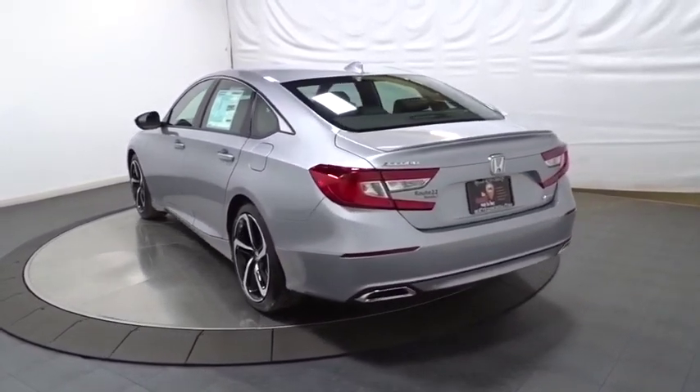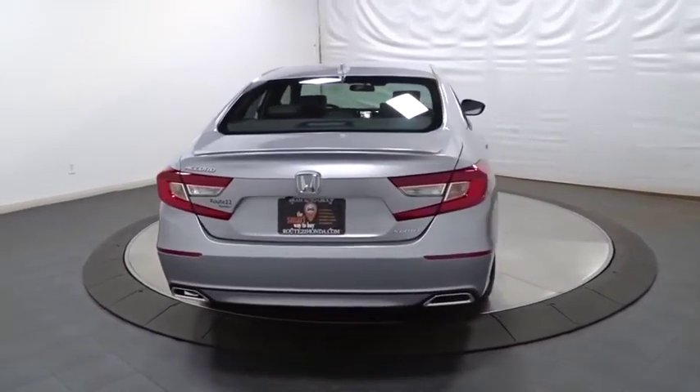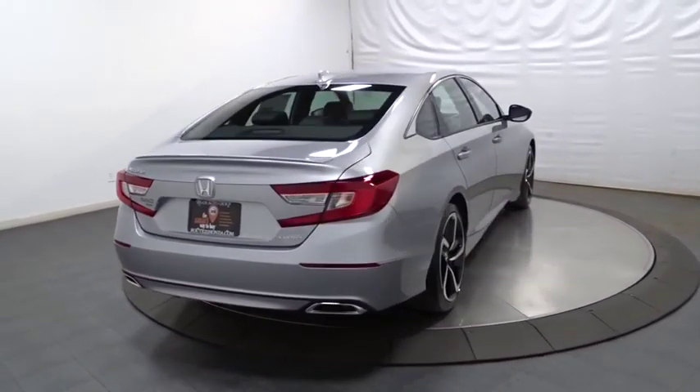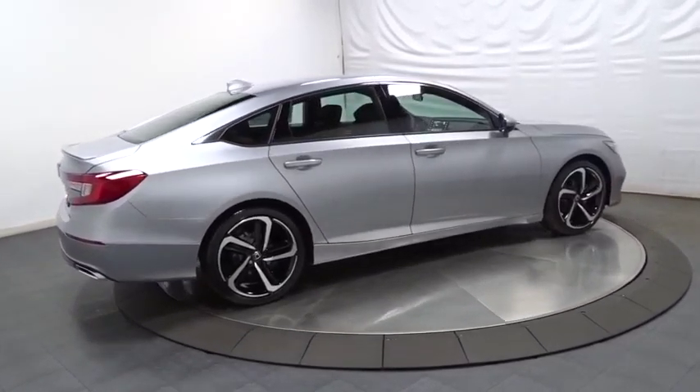Lane departure warning, backup camera, keyless entry, Bluetooth, leather-wrapped steering wheel, front-wheel drive, trip computer, fog lights, outside temperature gauge, brake assist, day and night rear view mirror.